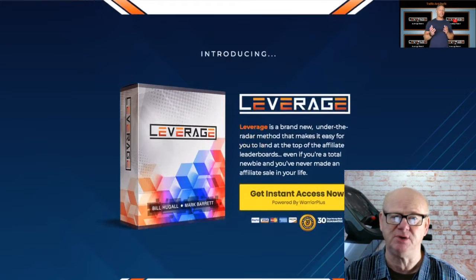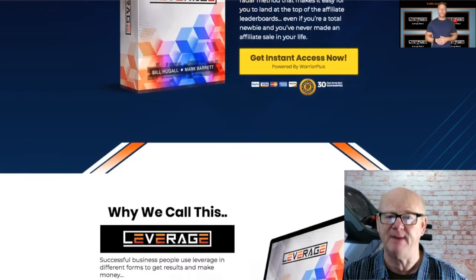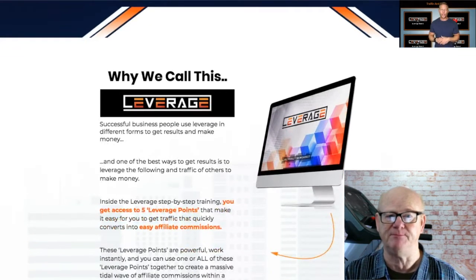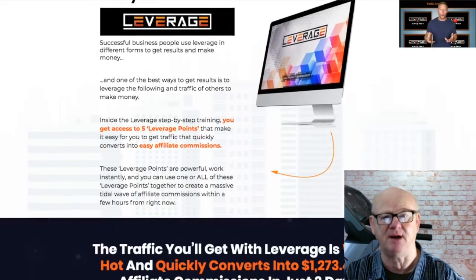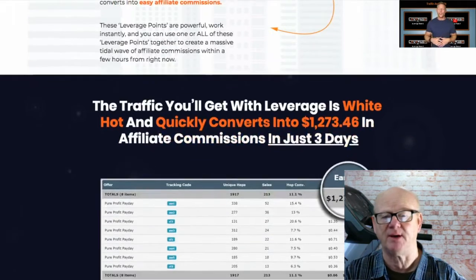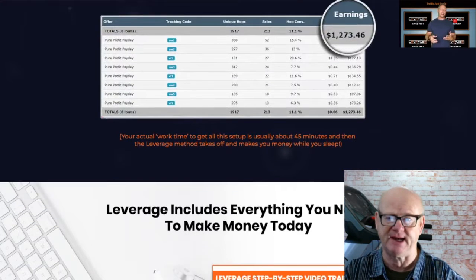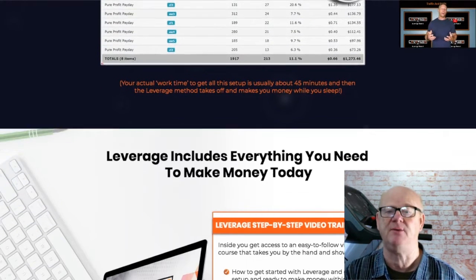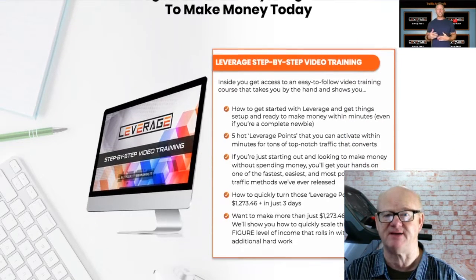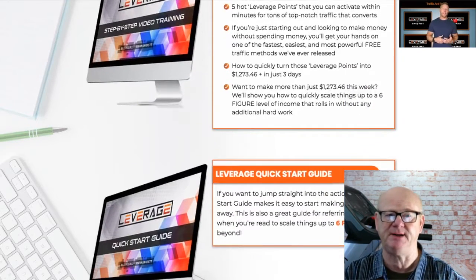You will be getting access to easy-to-follow, user-friendly training videos that will show you how you can be set up and making money in minutes. The 5 hot leverage points can be activated within minutes to get a load of high-quality traffic. And if you don't want to spend on traffic, you will also be getting access to one of the fastest, easiest, and most powerful free traffic methods on the planet. There is even a case study included. So if you are ready to get started, don't miss out — it is only $12.97, and yes, you can repeat these methods again and again.